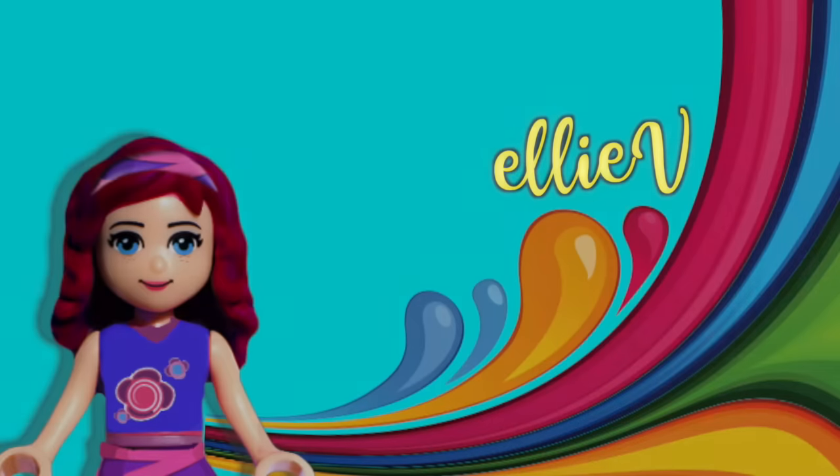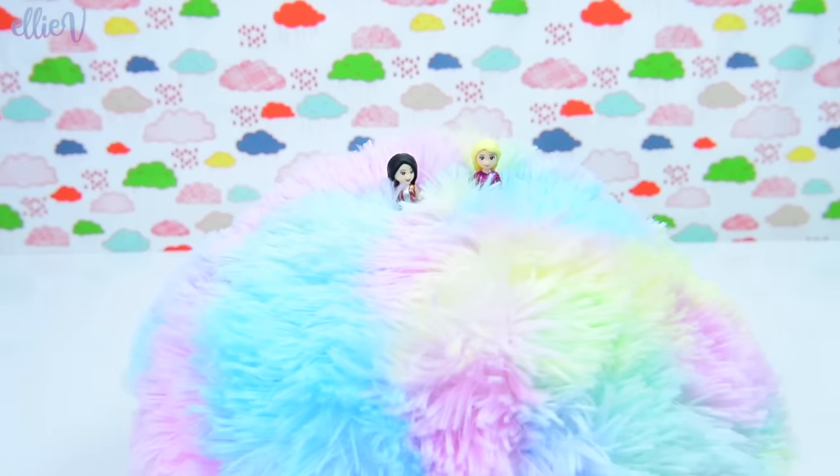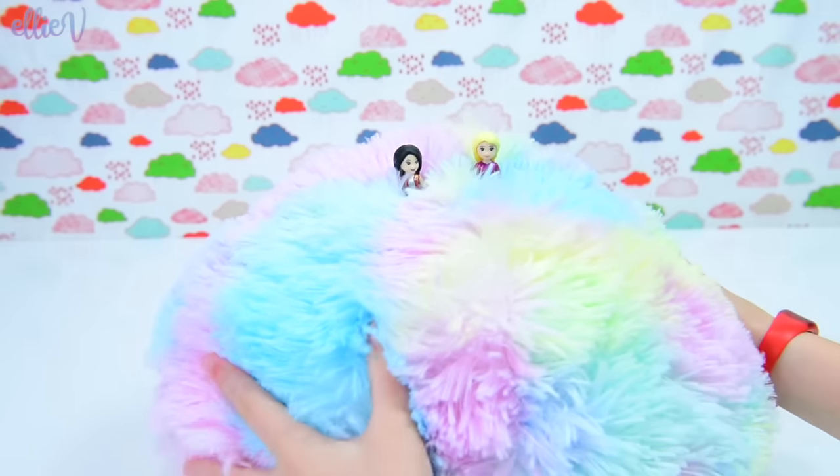Hello, welcome to Ellie V Toys. At the end of the last episode, the Disney princesses found this enormous fluffy mountain. They thought it would be absolutely perfect for their chill out room.